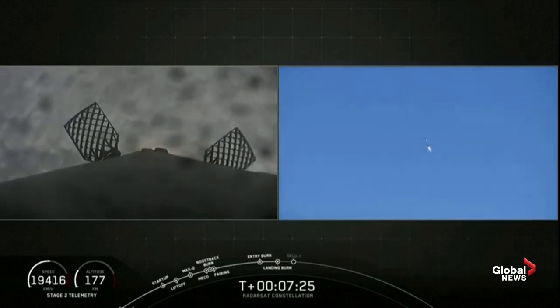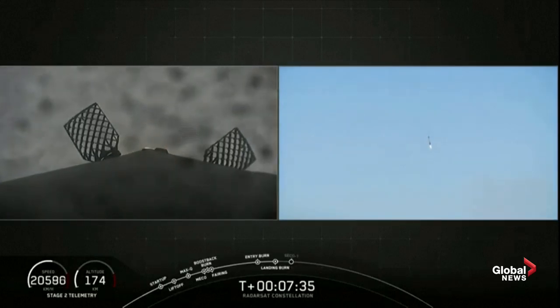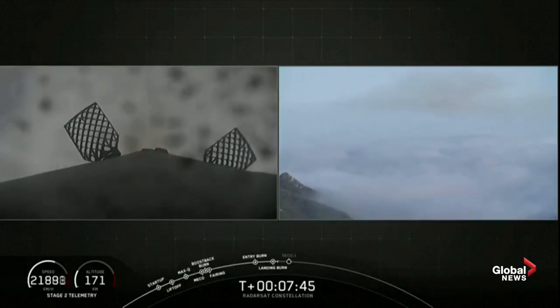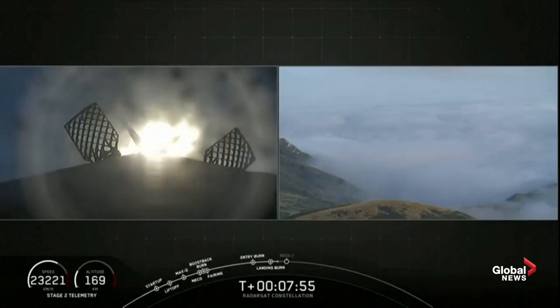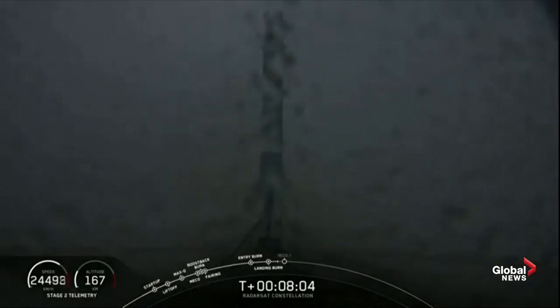Stage one landing burn has started. Landing burn has begun. Due to the fog we might lose the video as it touches down, but stay tuned. There you can see — again through the fog, but a little more clearly this time — Falcon 9 has landed at landing zone one back at Vandenberg Air Force Base.